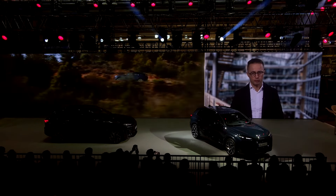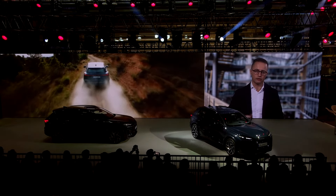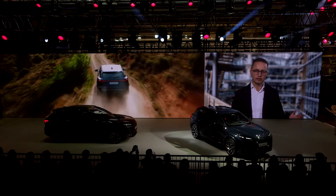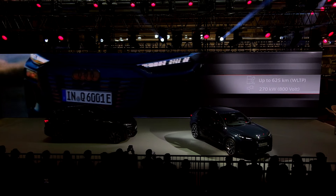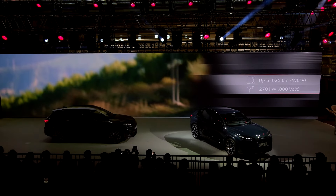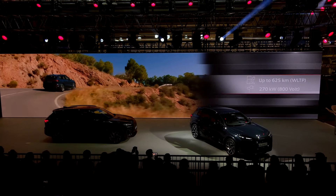This means superb range, outstanding charging performance and impressive efficiency, making the Q6 e-tron the best EV in its sector. With more than 620 kilometers, the Q6 e-tron is already the range champion in our portfolio, and there is even more to come.